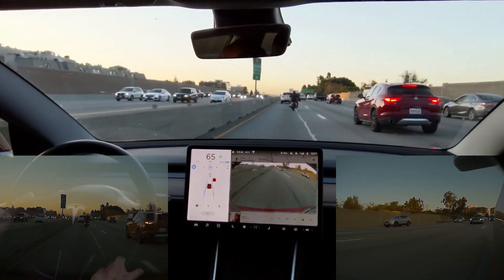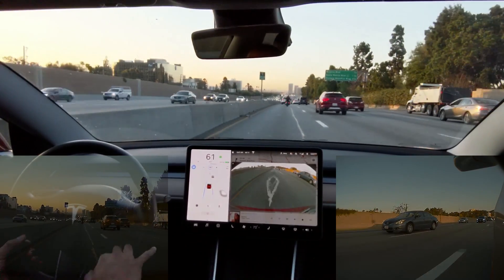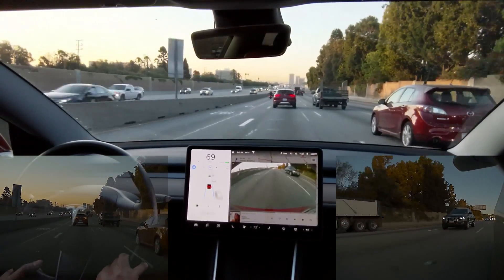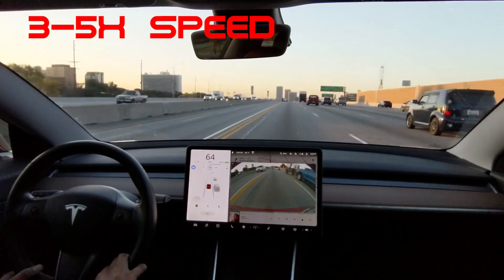Auto lane change works best when both lanes are going about the same speed and you have a big gap, just like a manual lane change. Unlike Nav on AP, I wait until the coast is clear before I initiate. In this instance, I was switching to a faster lane and the gap closed up, so it took 14 seconds, with about 7 seconds of the actual lane changing once the gap opened up.